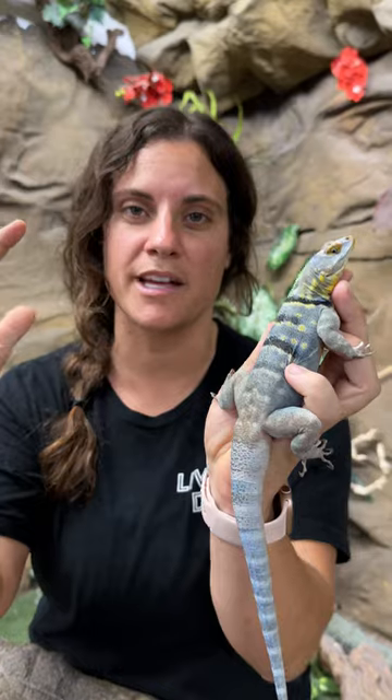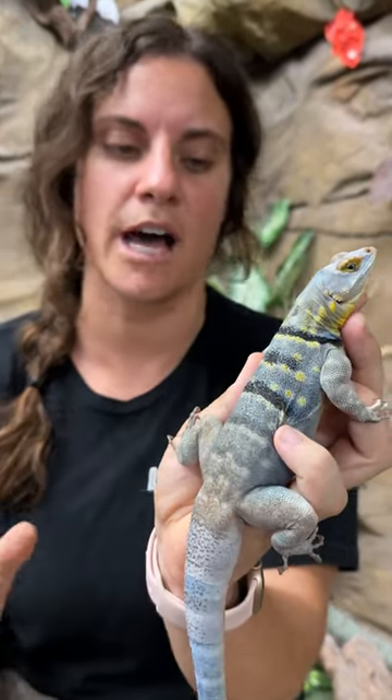So these guys are from Baja, that very, very, very small specific spot. It's really cool that they come from a very specific region — they don't live outside of that.